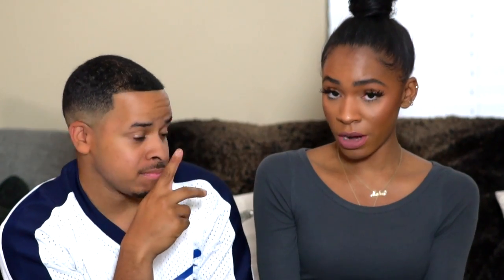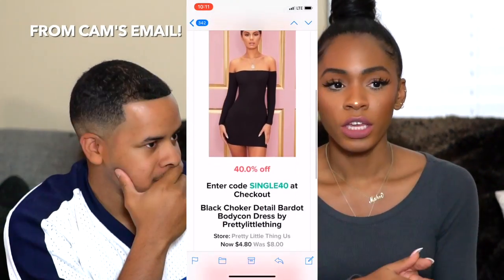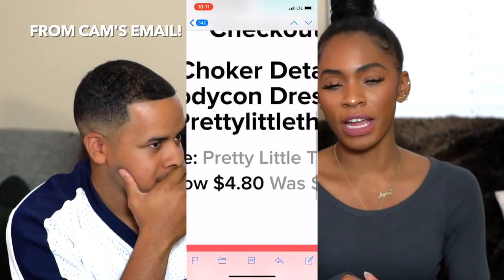If you guys don't know what ShopTagger is, it's an online shopping tool — it's an app and a browser extension that helps you smart shop online. When stuff goes on sale or when it comes back in stock, it'll let you know. Black Friday's coming up, so when all your stuff goes on sale you'll be ready to make your purchases. You can make a wish list and send it to him and say 'babe, these are some items I like' and he can go purchase them — like for Christmas. That's what I had him use so it would be easy for him to visualize and put the outfits together.